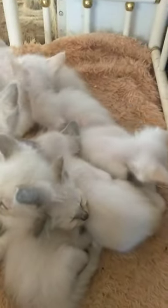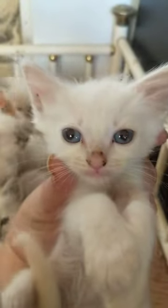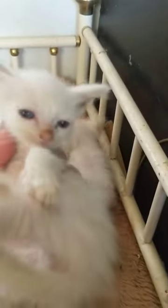So the kittens are — some are lynx point. This is a peach lynx point male, say hello world, big ears. And this one's a peach point male too.